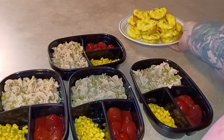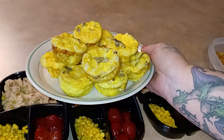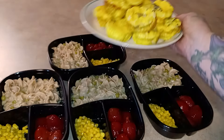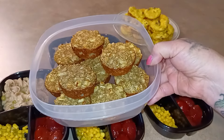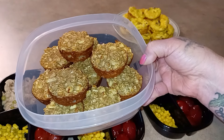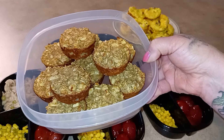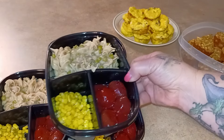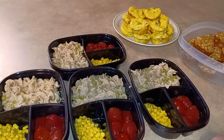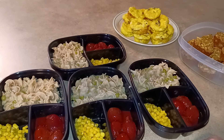Here is the full meal prep: breakfast is the mini frittatas — they sink as they cool after rising in the oven. Snack is the apple spice oatmeal muffins — store these in the refrigerator since they're too moist for room temperature. Lunch trays have tuna noodle casserole, corn, and crockpot harvard beets. All recipes are linked below. I have a great week of food ahead — a couple frittatas and a muffin for breakfast. See you in my next video!